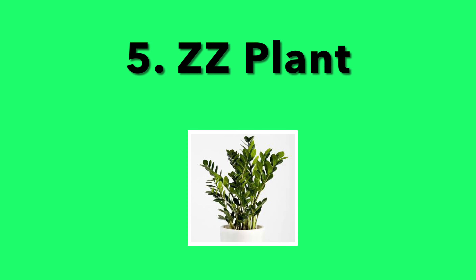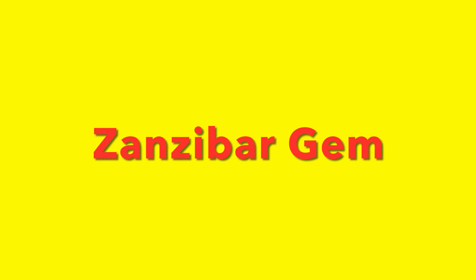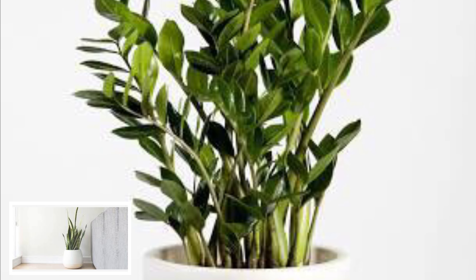5. ZZ Plant. ZZ is not its real name. Its real name is Zanzibar Gem. Either way, whatever you like to call it, it's still a must-have in your home. Like the snake plant, it doesn't need very much light to look great, and it can go ages without water. So cool!